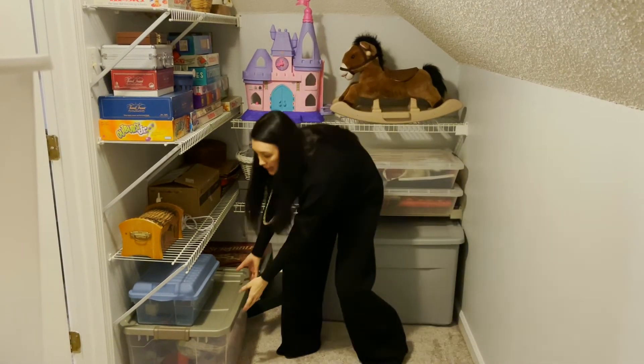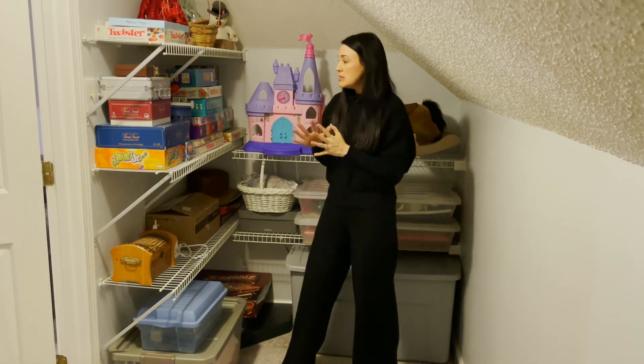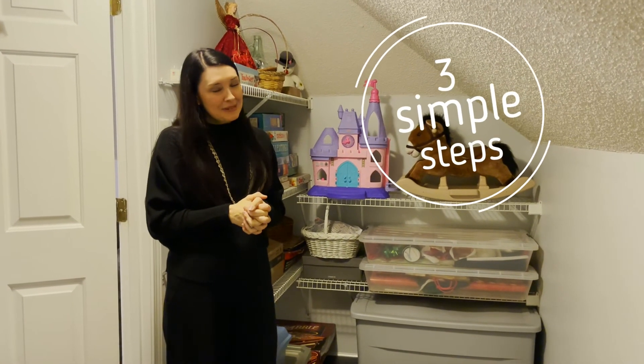We also did a little Lego station down here as well — that's certainly my son's favorite. He pulls these out and does his Lego creation. Everything here is really contained in a way that works well for everybody in the family, and that's the name of the game. That's also how we get organized in three simple steps.